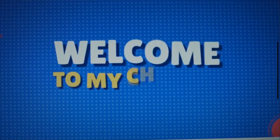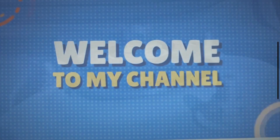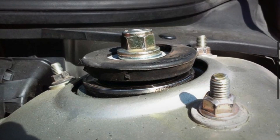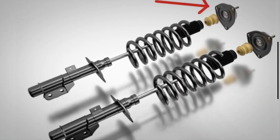Hey everyone, welcome back to Mechanical Special. Today, in this video, we are going to discuss the symptoms of a bad strut mount. If your ride has been feeling a bit off lately, this video is for you. Let's get started.